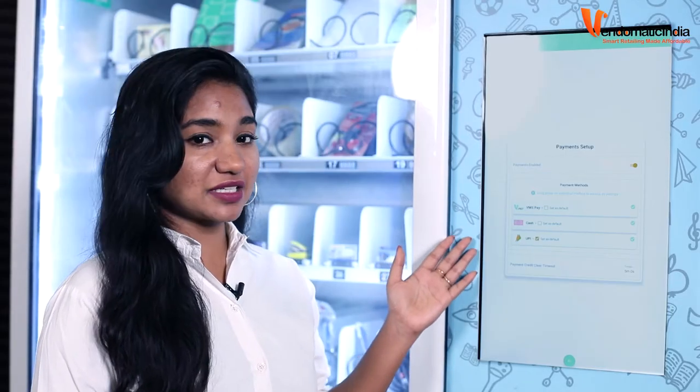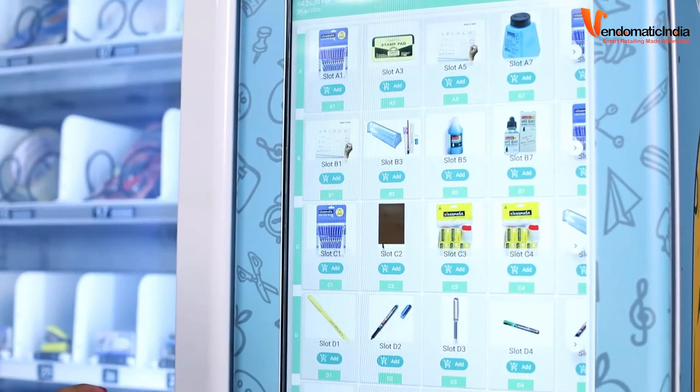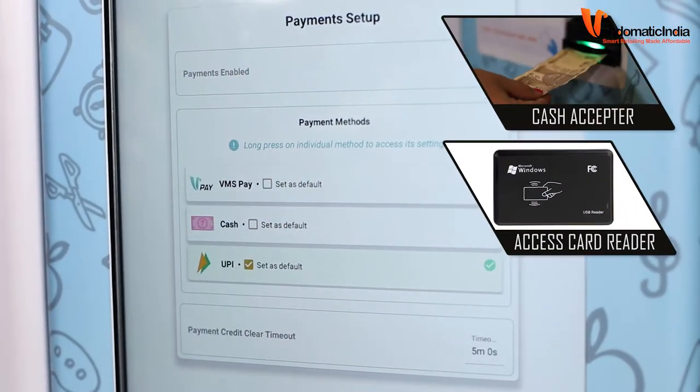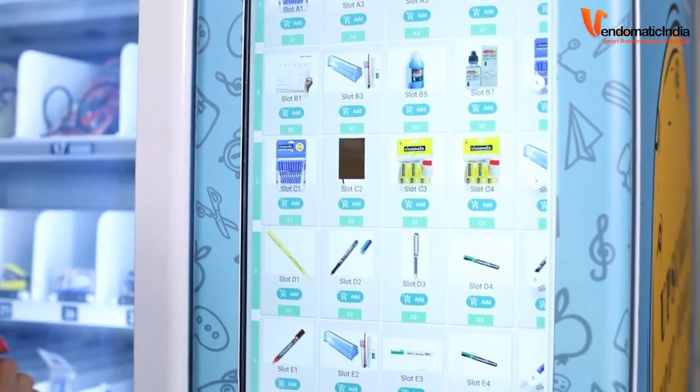Let me show you how it works. This is the 22-inch touchscreen for user interface. The display is used for interface as well as to run your advertisements. Also, it has payment options like cash acceptor, access card readers and UPI scan codes. Let us see how we can get the product from this machine.